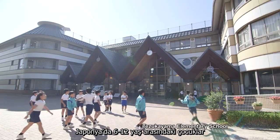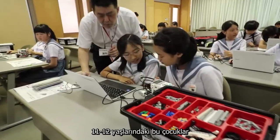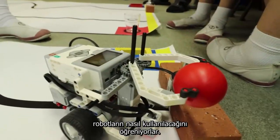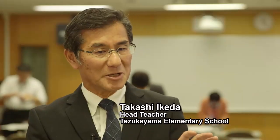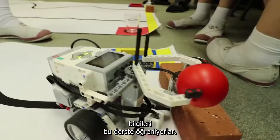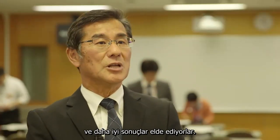Japanese children attend elementary school from ages 6 to 12. These 11- and 12-year-olds are learning how to operate robots in a class designed to develop their creative thinking. They're learning lessons here that will be important in later life — trying to make their robot move the way they want, they understand the function of trial and error and how failures can lead you to finding better solutions.